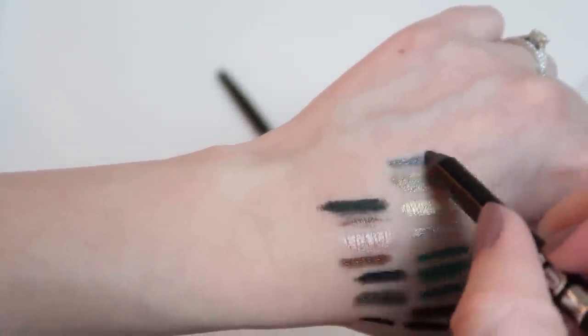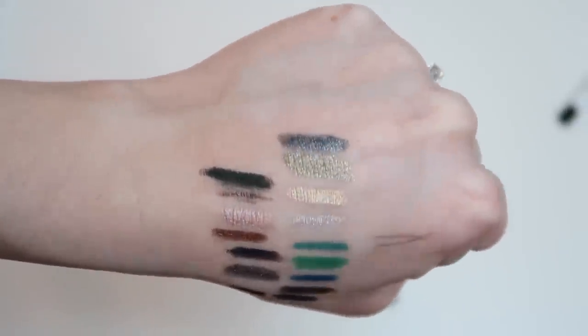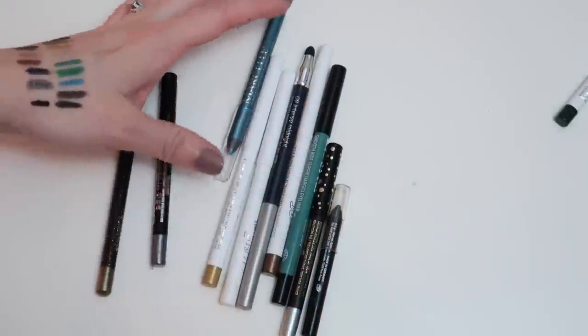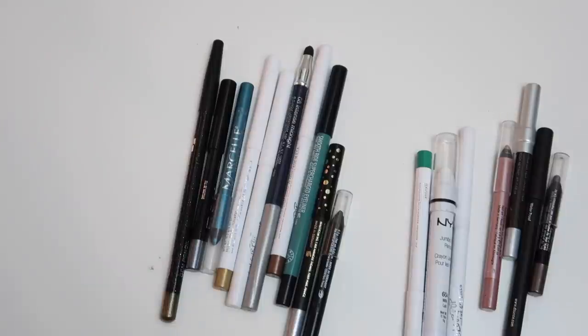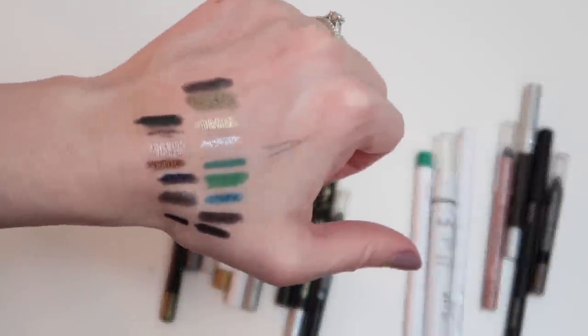Coming down to the last two pencils: the Starlux olive green and the Buxom smoky gray. After swatching both, I really like the Buxom — it's such a cool smoky gray color. I'm going to keep the olive green for now too since I've used it as an eyeliner before and liked it; if I don't use it before my next declutter I'll get rid of it then. So in total I'm keeping 10 pencil eyeliners and decluttering 7. They're all decently unique colors so I feel okay with that.